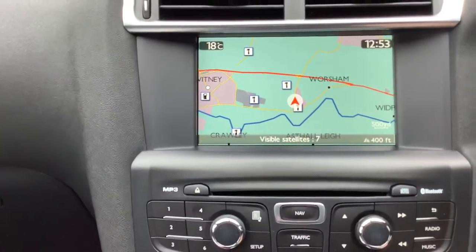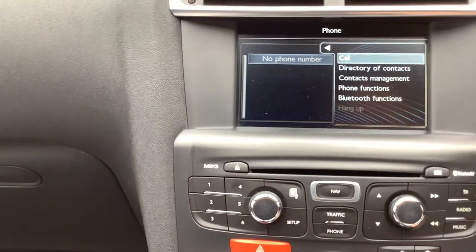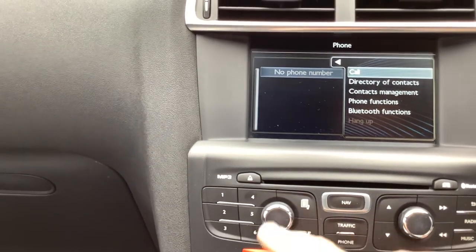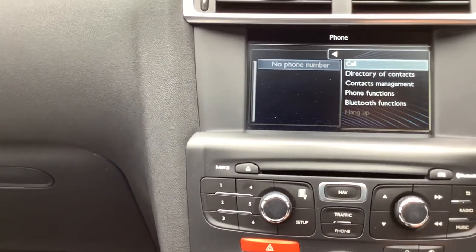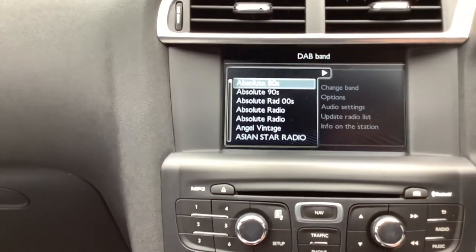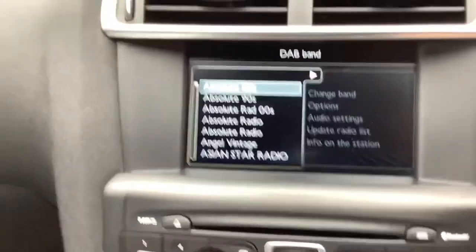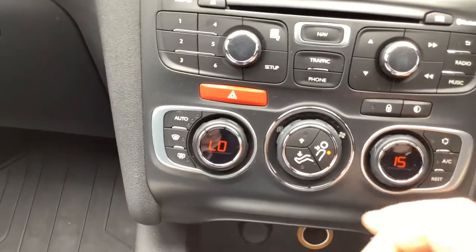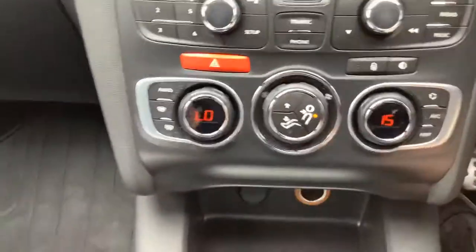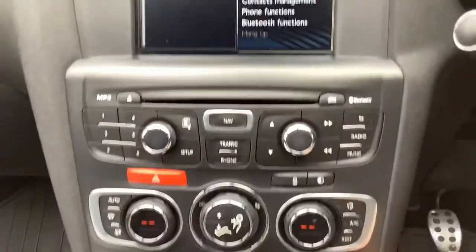We've got navigation, Bluetooth. Let's have the radio on — give that a go. DAB radio. I don't think it's got a rear camera, but it's got a sort of little picture there that will show you. CD player. Two-zone climate control — let's have that off. So yeah, lots of buttons and functions and things there.